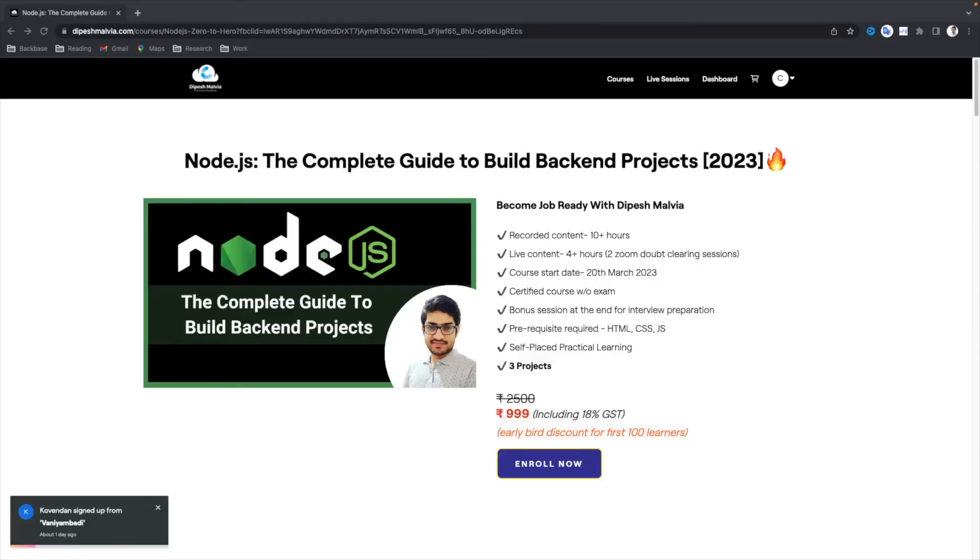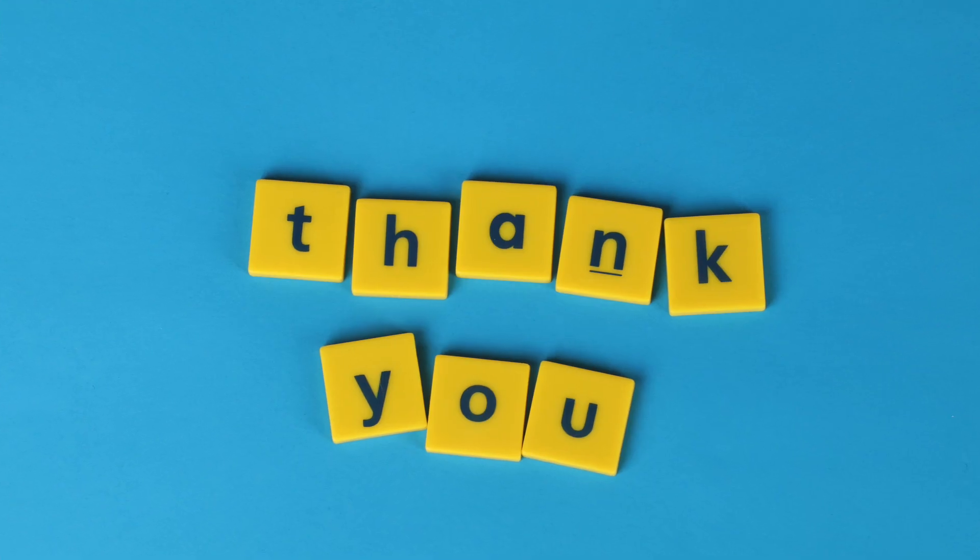I'm happy to receive feedback on the course content so we can make it better for everyone who wants to become a full stack or backend developer. You can check out the course link in the description of the video. Thank you, thanks for watching!